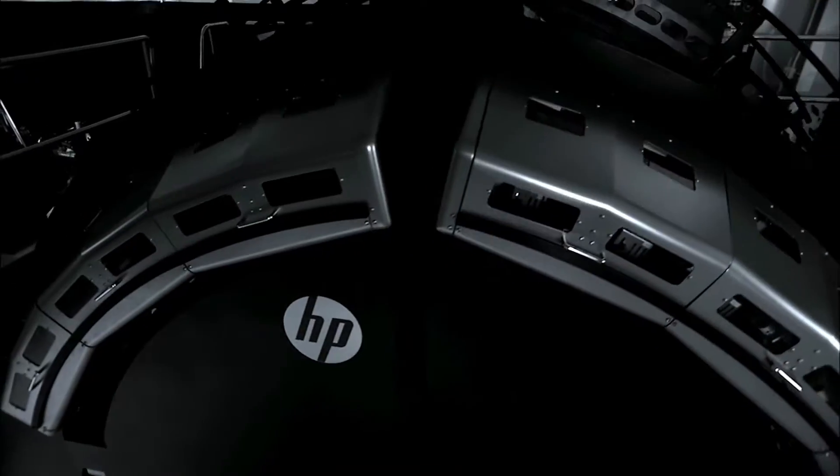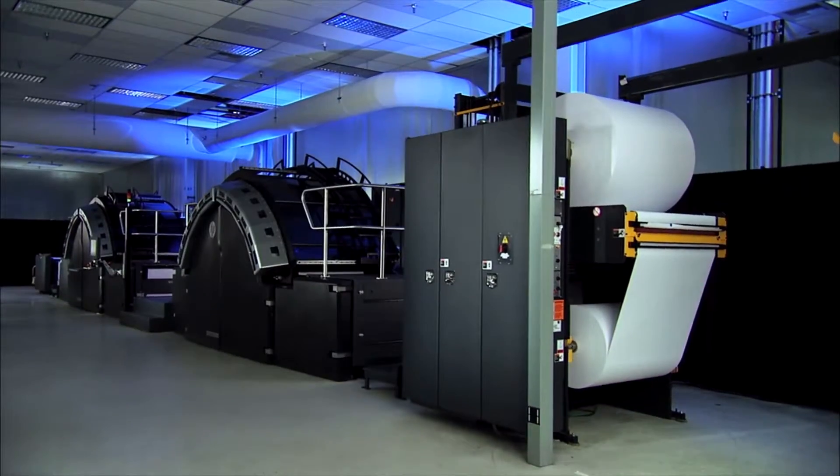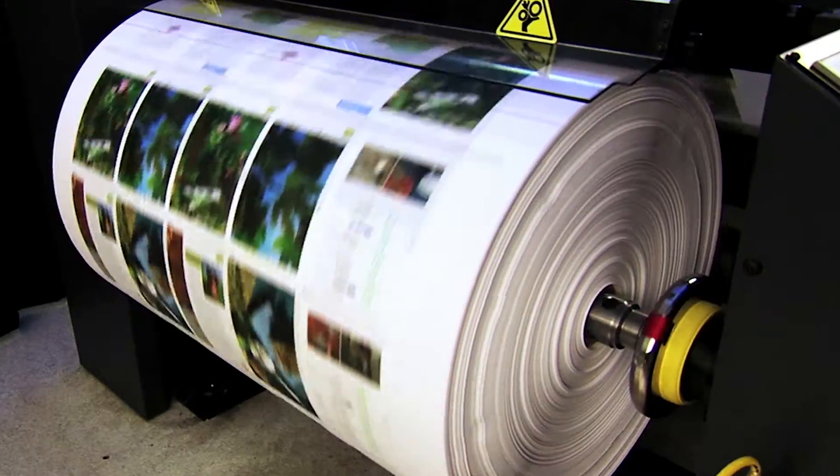HP Page-Wide Technology was perfected first with the industrial HP web press. And today, businesses the world over print billions of pages per year.